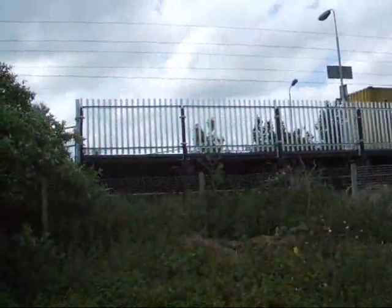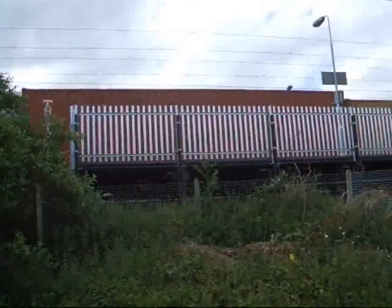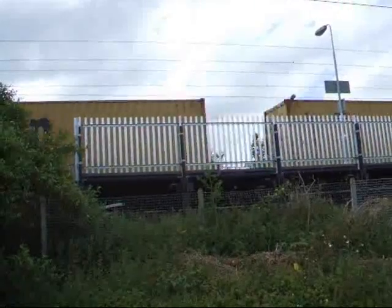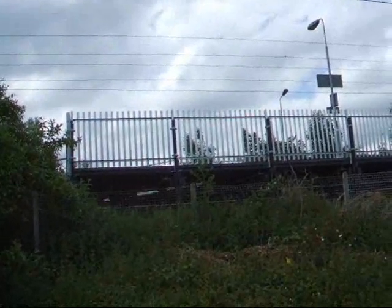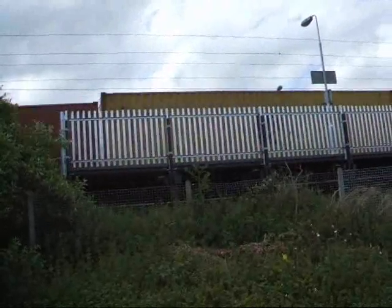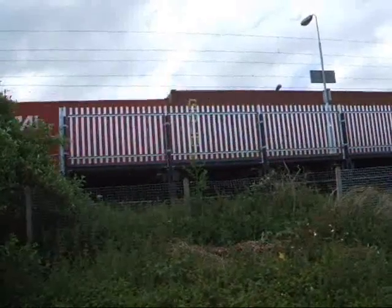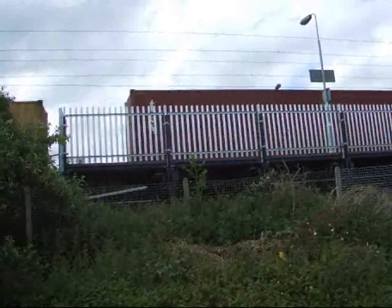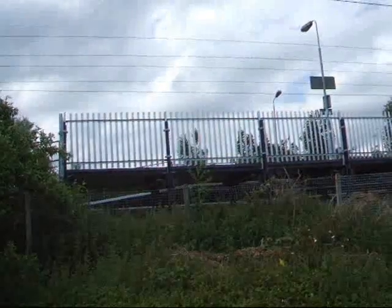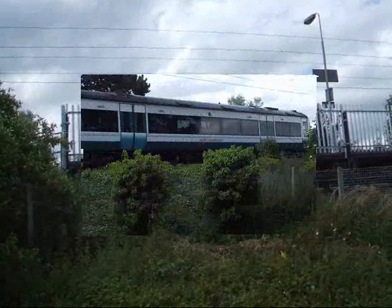Looks like we've got a Freightliner now, farming its way through Needham Market. Didn't expect this one to come, so a bonus then. Awesome sauce! That was a Brucey bonus.